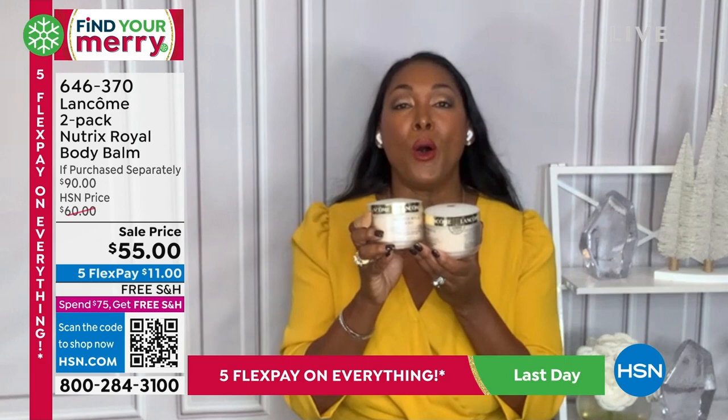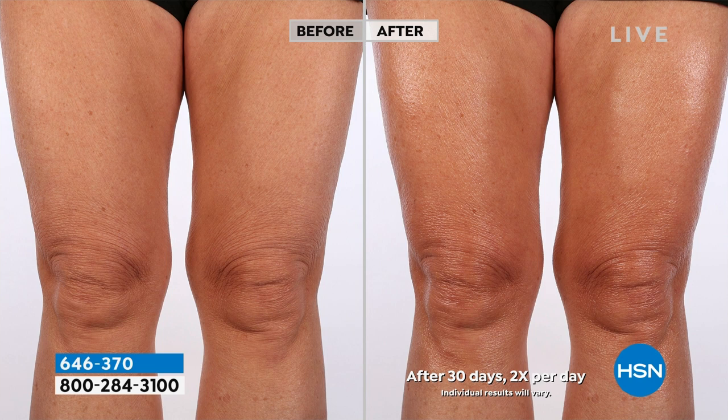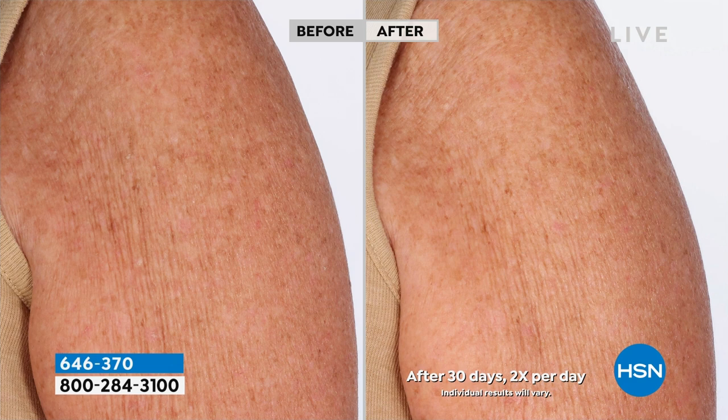I was reading some reviews. One from Illinois saying: I have tried so many body butters — this is by far my favorite, my skin feels amazing. Here's Jana in Alabama: the body balm does wonders for my skin, it goes a long way, don't hesitate. Here's Mimi from California: I love it, I use it at night on my lower arms, it's like silk, great buy, I came back and bought more.